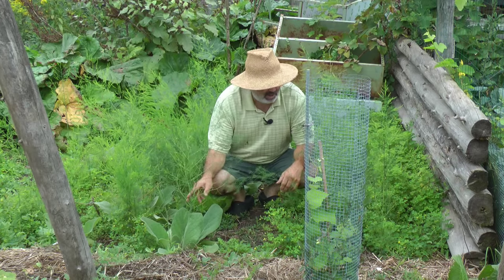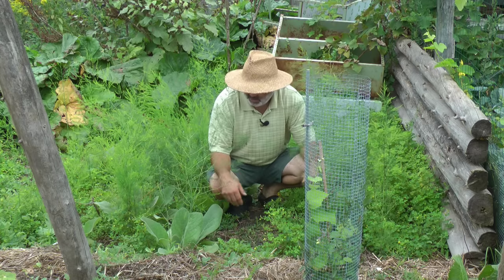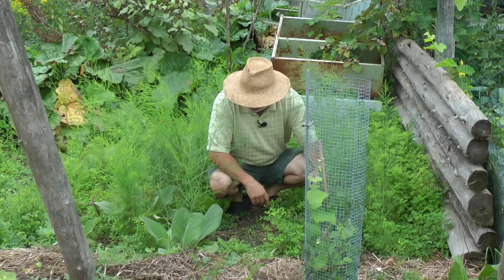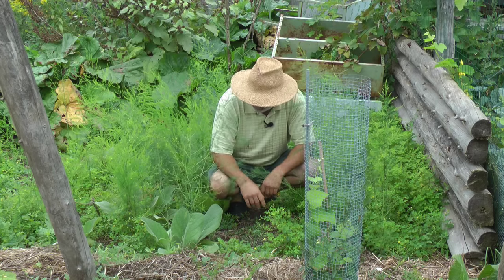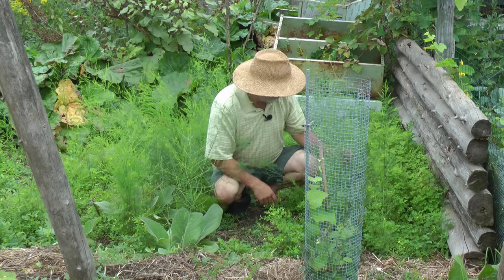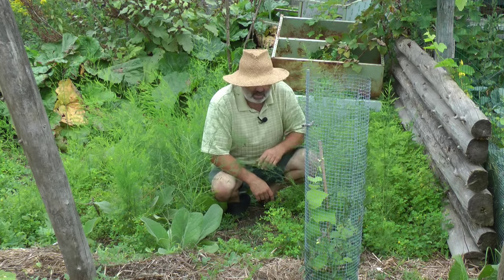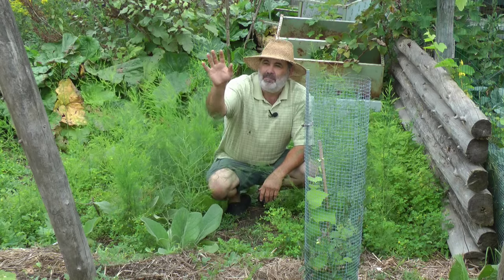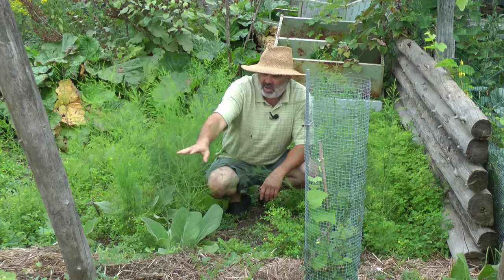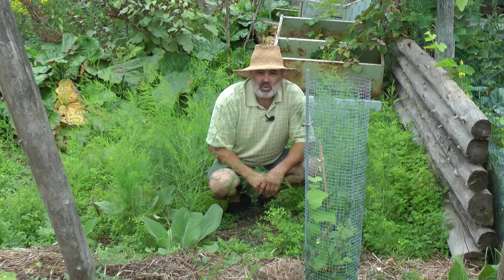This dense bed right here is Jersey Giant Asparagus. This is its first year — I just planted it this spring and they're doing very well. I don't think any of them died. We did have a little tussle with some weeds and I pulled the weeds out — now they're just growing luxuriously. We're going to let this go three years and the fourth year we'll begin the harvest. In the forefront I'm going to have a trellis for grapes, and I also have Josta berries already planted underneath in the future shade.